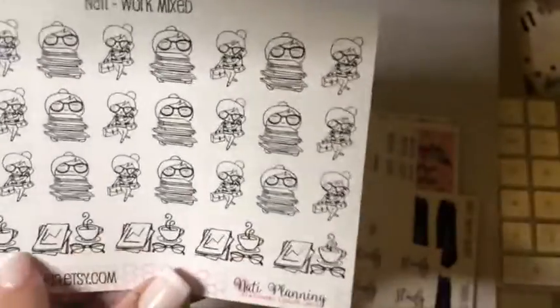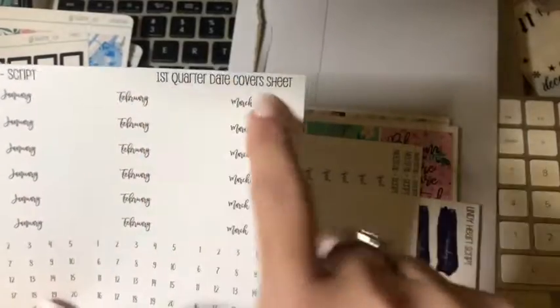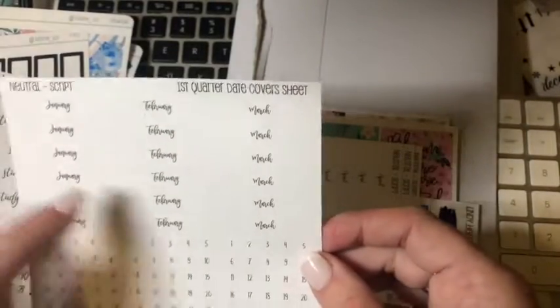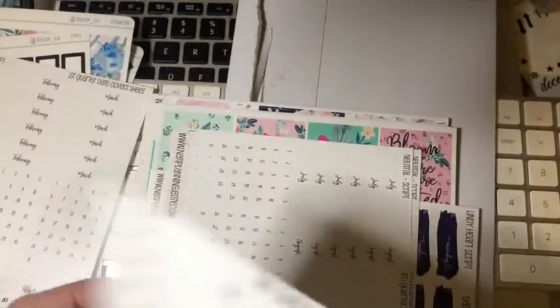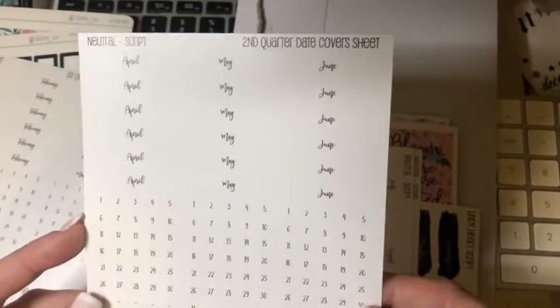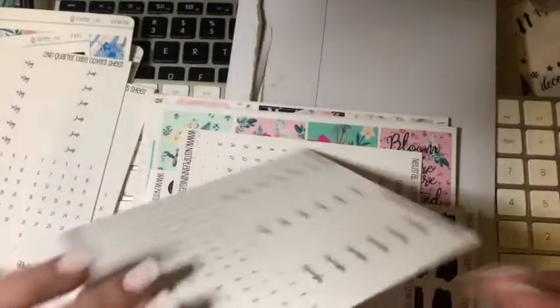I've got work sheets, I've got bills I've got to pay - so this is their work sheets. I've got a whole pile, I've got a sheet of study. I've got neutral scripts. So this is first quarter date sets - so January, February, March. See January, February, March - and there's date dots there as well, which I thought was really cool. Then I've got April, May, June - and so yeah, and then I've done the year of course.